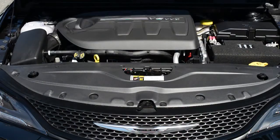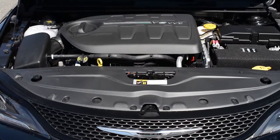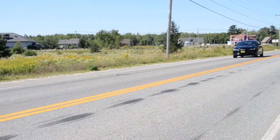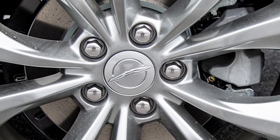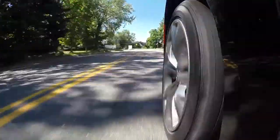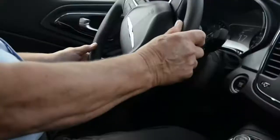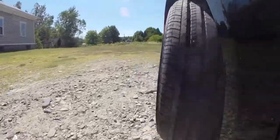Also available is a 3.6-liter Pentastar V6 with best-in-class horsepower of 295, and the most technologically advanced all-wheel drive system with a rear axle disconnect. Four-wheel anti-lock disc brakes with large vented front rotors shed heat, prevent fading, and give you more secure stopping power. Premium electric power steering takes the effort off the engine — you don't use any gas to power it; it's done with an electric motor.